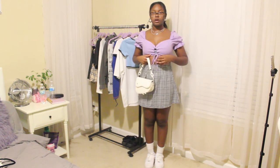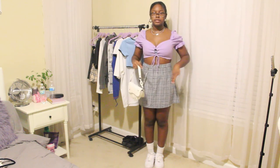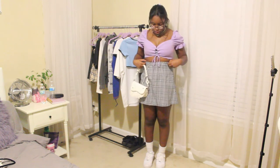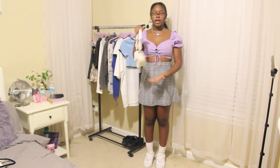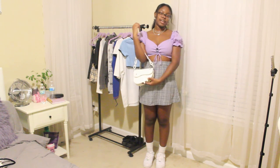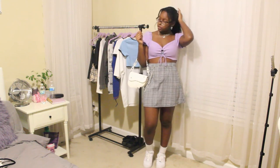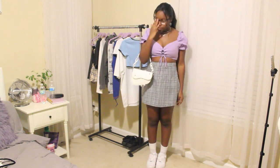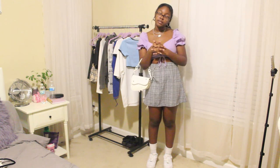The top has a peplum detail in the back that didn't match the photo, so I tucked it into my bra to get a cleaner look similar to the inspiration photo. My necklaces, earrings, and bag are all from Shein. I'm also wearing a purple scrunchie from Shein — it came in a pack of four. I give this outfit a 9.